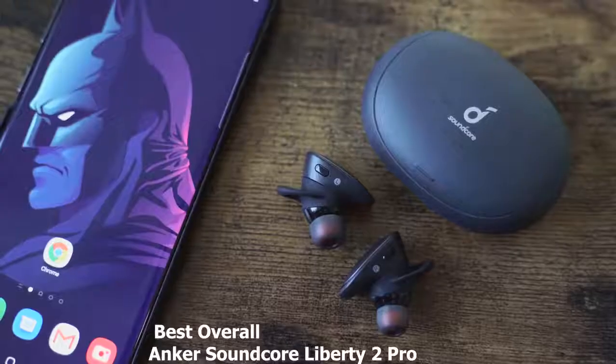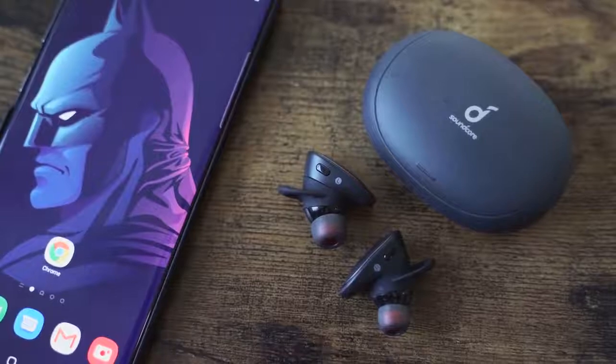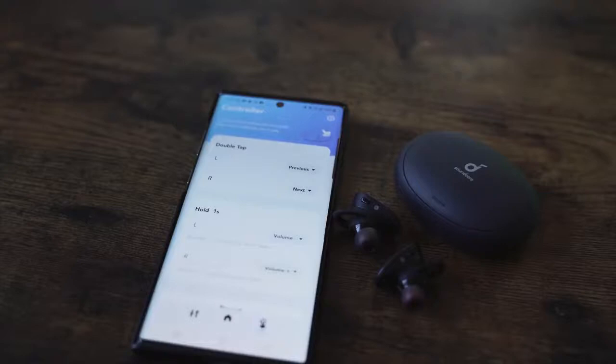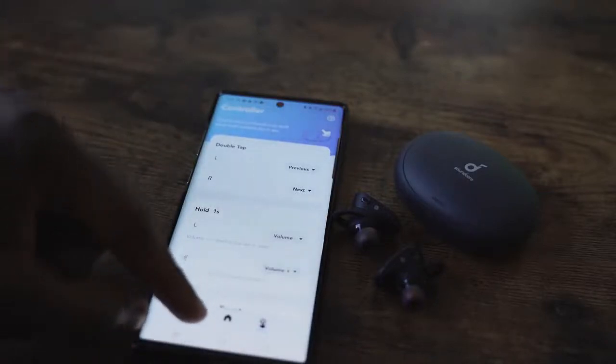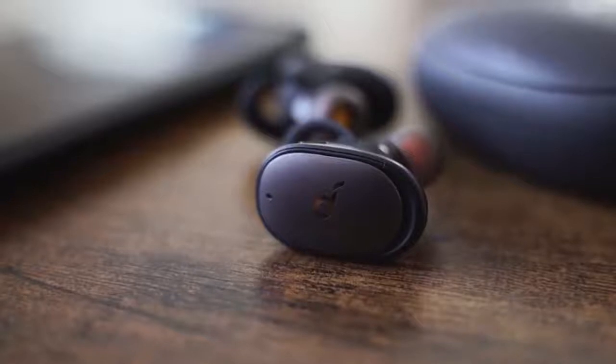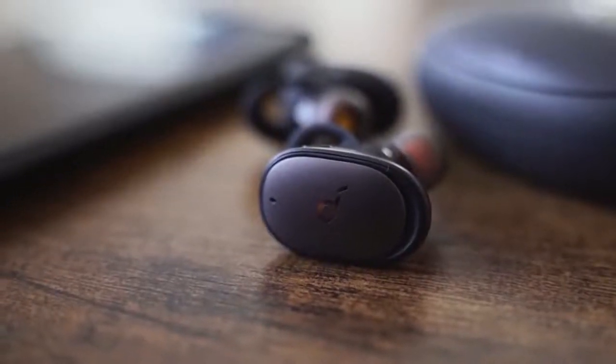My number 1 are the Anker Soundcore Liberty 2 Pro. They have really good sound, the EQ settings do a wonderful job, and on a flat profile I could really enjoy my listening. You've got 32 hours of battery life, wireless charging, and a decent microphone. Priced at $150 — basically the second cheapest here — it does a really good job across a lot of segments.